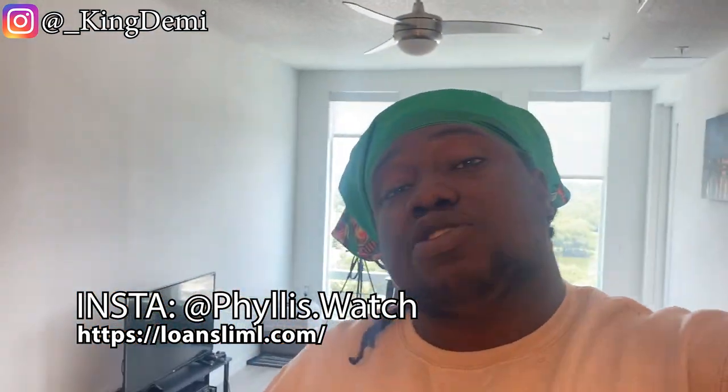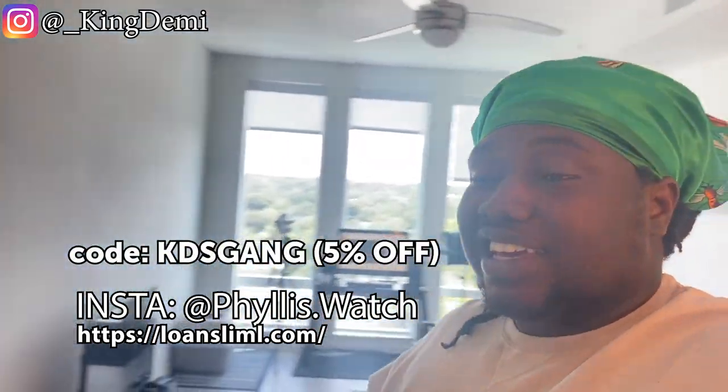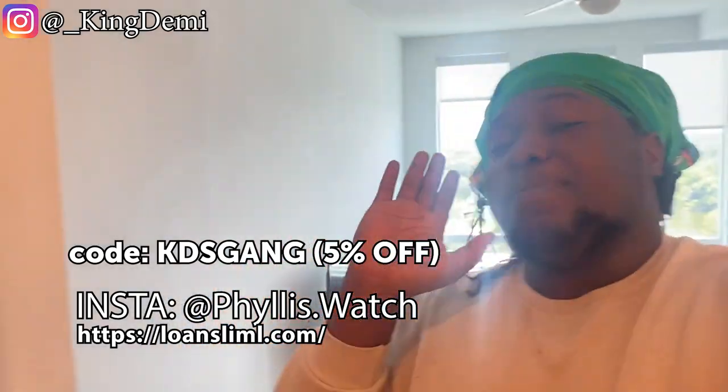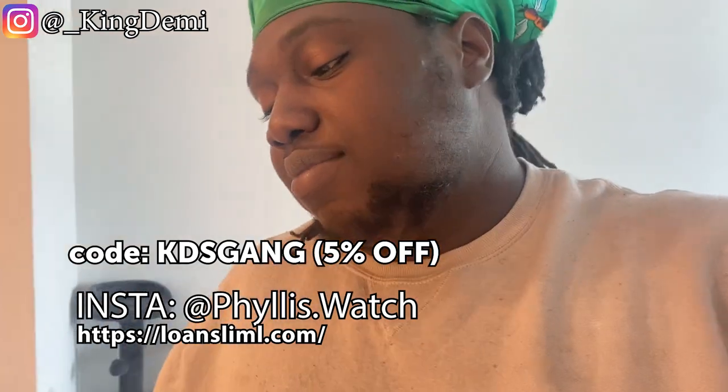I DM'd them and told them I was going to make this video, and they gave me a discount code — 'KDS Gang' — to get five or ten percent off. Go ahead and use it if you're feeling it.